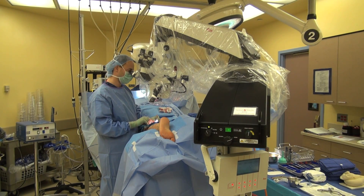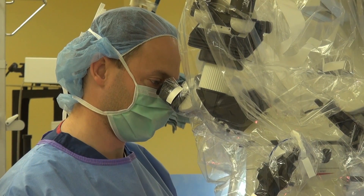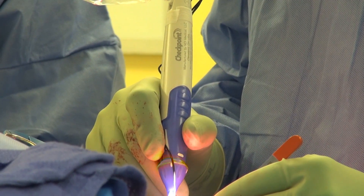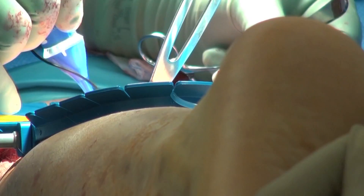UC San Diego neurosurgeon Justin Brown trained in France with one of the pioneers of the procedure. Dr. Brown is one of the only practitioners of it in the U.S. He says there are several advantages of the surgery compared with the standard treatment of cutting tendons or muscles.